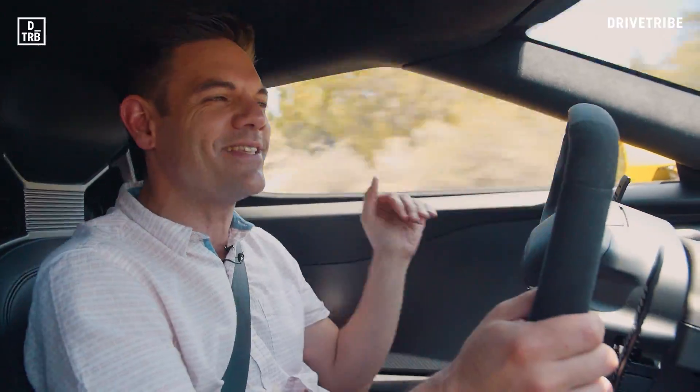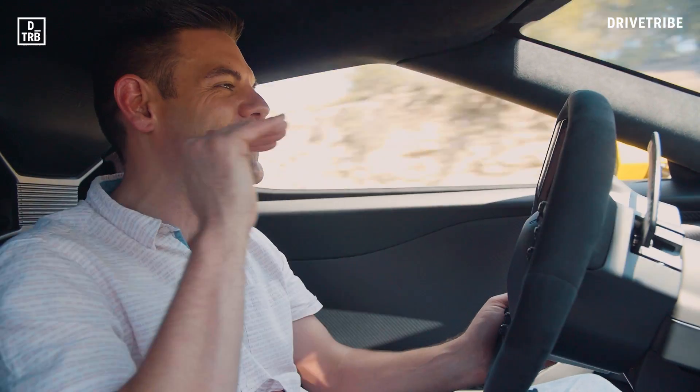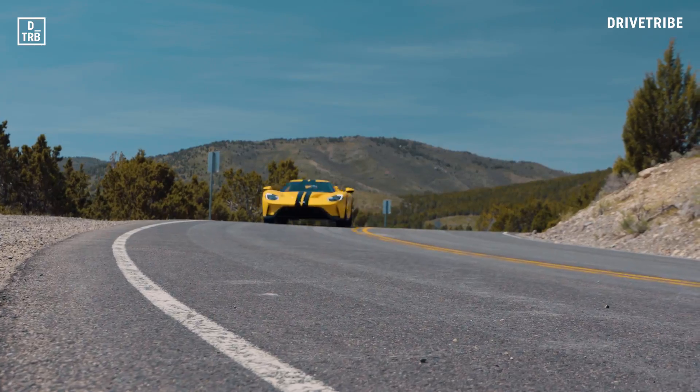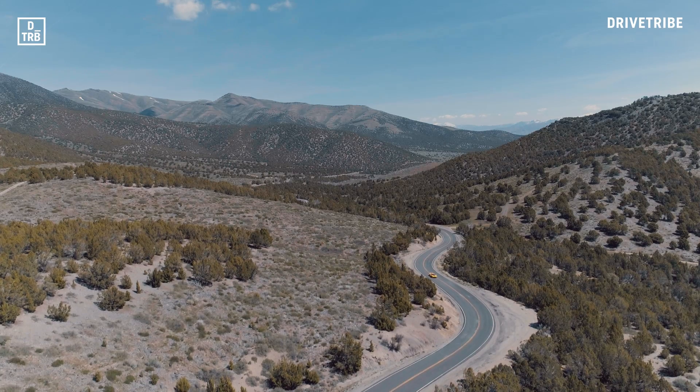There's engine noise, there's noise of hydraulic spoilers going up and down. You touch the brakes and you hear it through the pedal — you get all this ceramic brake noise. It's just a cacophony. This thing, mate, it's unbelievable.